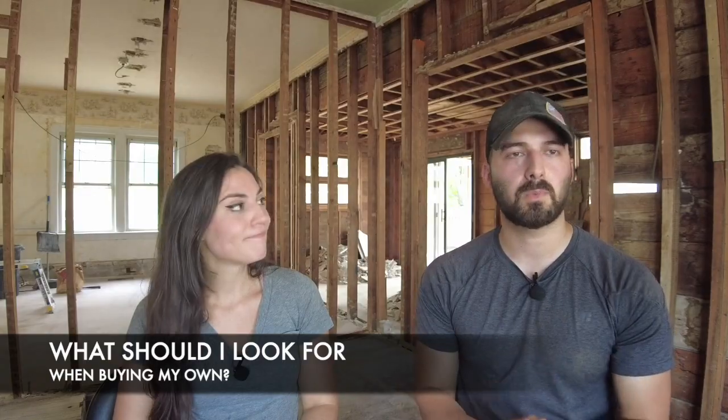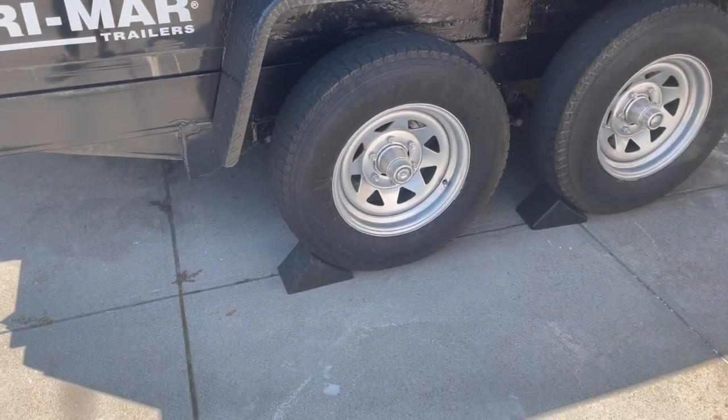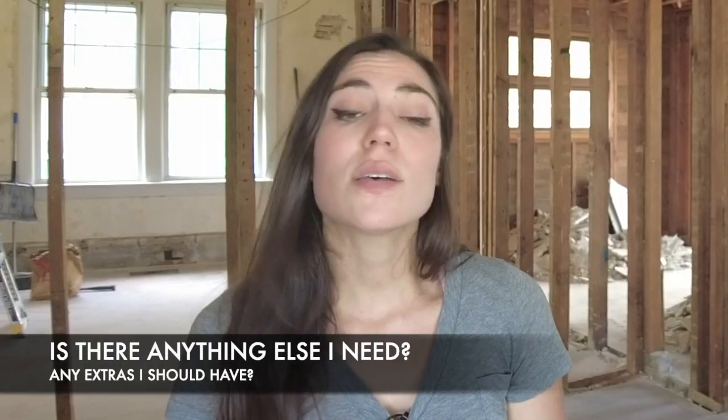The battery was dead when we got it, but he charged it up on a trickle charger so we could verify the lift worked - that's the main thing to check. By doing research we found there are basically three things to look at when buying a dump trailer: the frame, the tires, and the rust. This trailer was actually pretty good for a 2013. The seller also gave us a ball and hitch, two wheel chocks - basically everything to use it the next day.